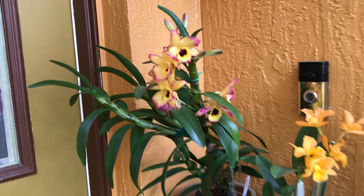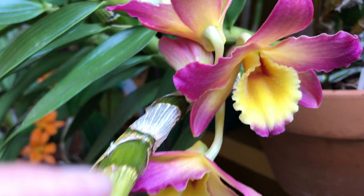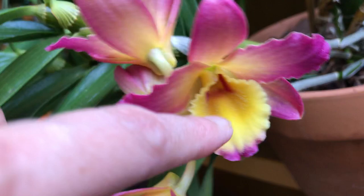Just to compare the color — I also have another Oriental Smile that's changing color. The outside petal turned orangey, so this one doesn't have that dark lip inside, but it also has a velvety lip.